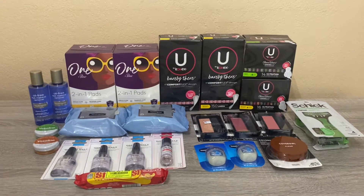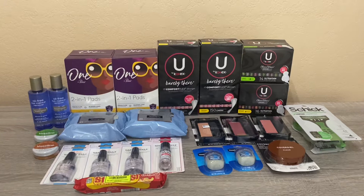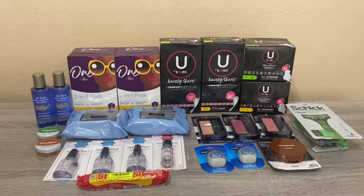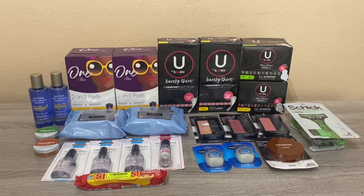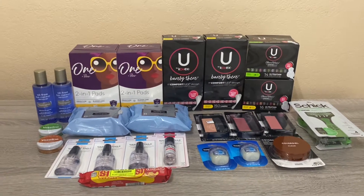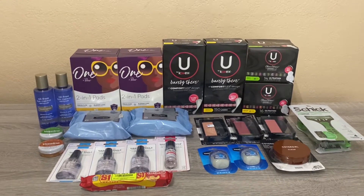I'm still contemplating whether I want to go back, but I did pick up all of these and it worked out to be a huge money maker. I'll go over the breakdown of each deal, show you my receipt, and let you know how much I paid. I also have some bonus cash challenges that I ended up getting, so I'll go over those as well.